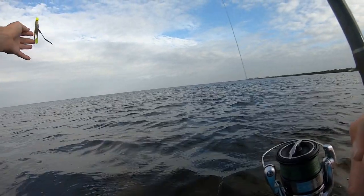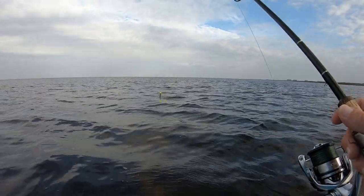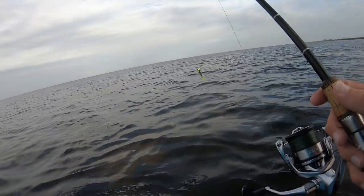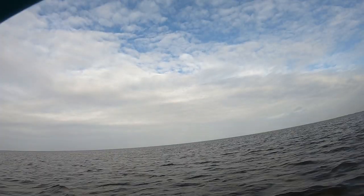So today we're seeing how the wind shift matters. Yesterday the wind was coming out of the northeast, and today the wind is coming out of the southeast — and that completely changed the redfish bite.